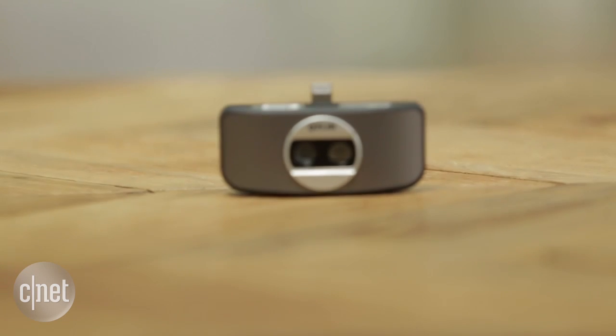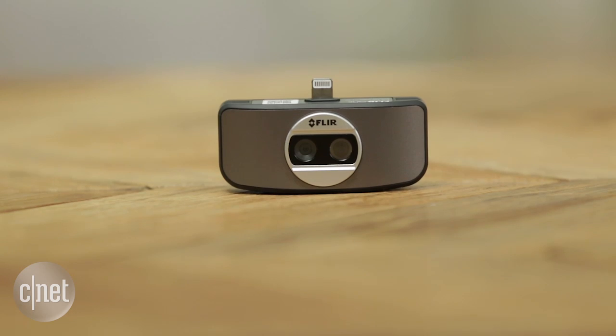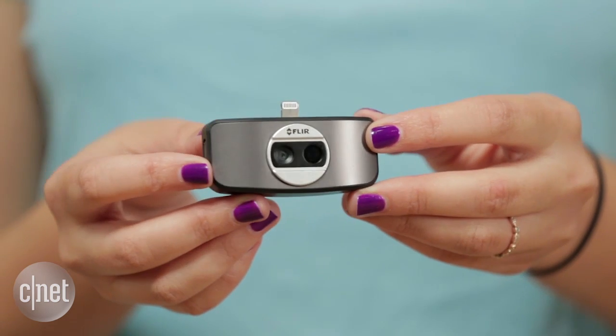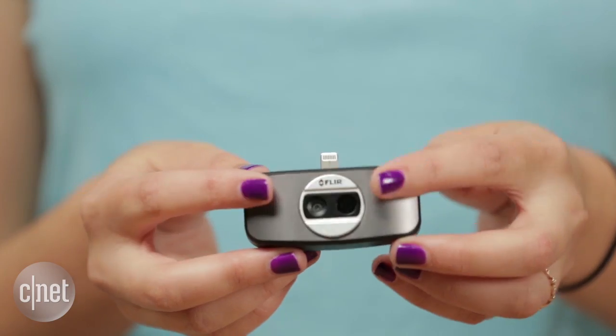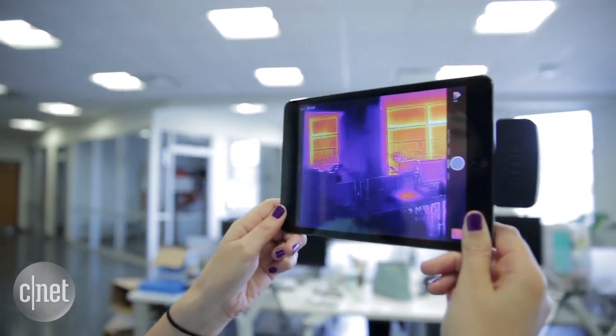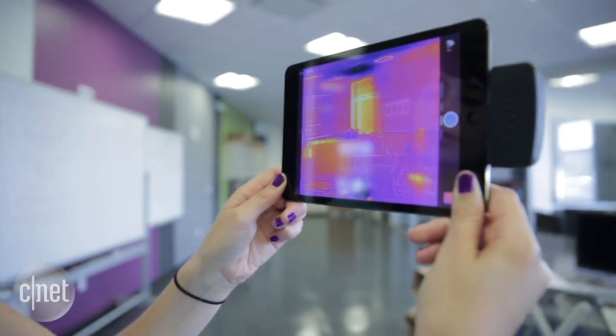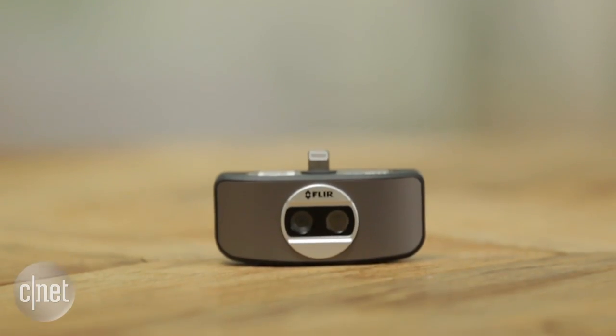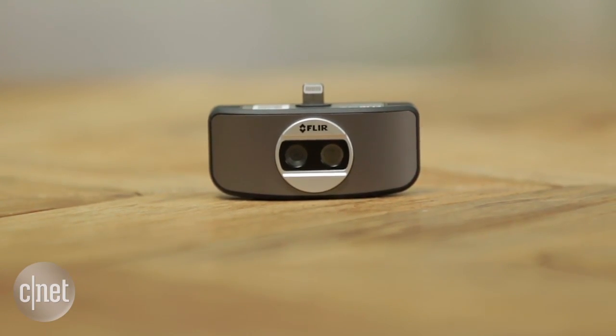But FLIR 1 does something a bit different. It relies on something called MSX technology — that's two cameras in one: a regular visible light camera and a thermal imaging camera. It mashes the two images together to create a crisper image, and that is the defining quality that differentiates this camera from its competition, particularly the Seek thermal camera that we reviewed earlier this year.